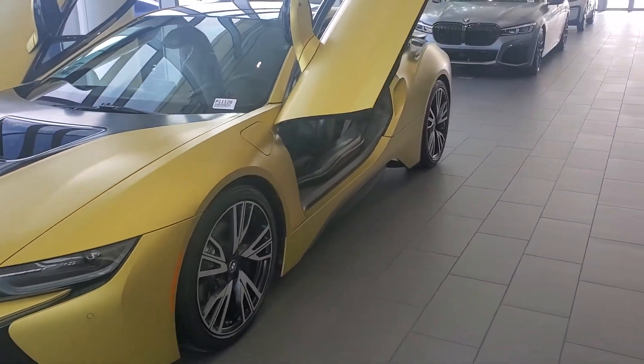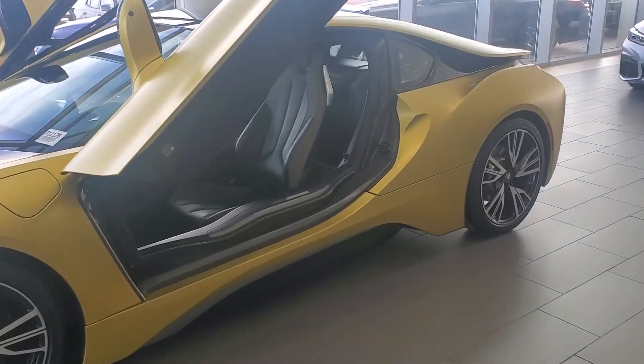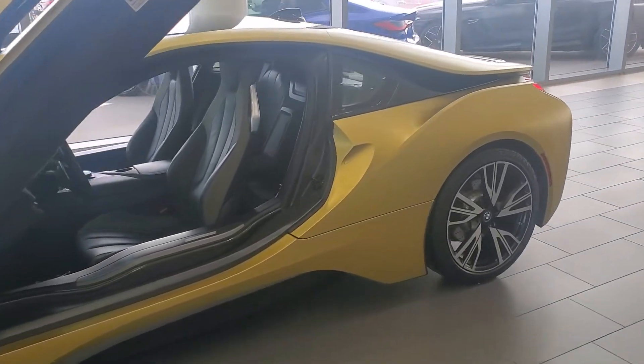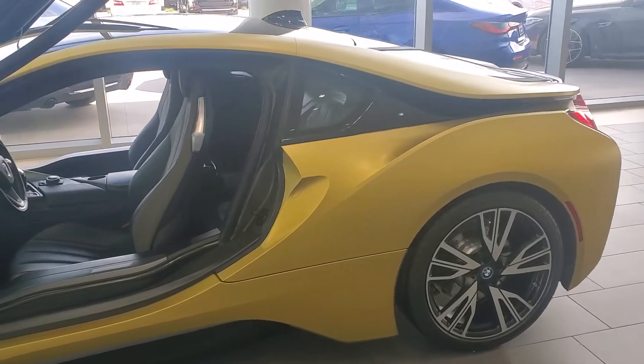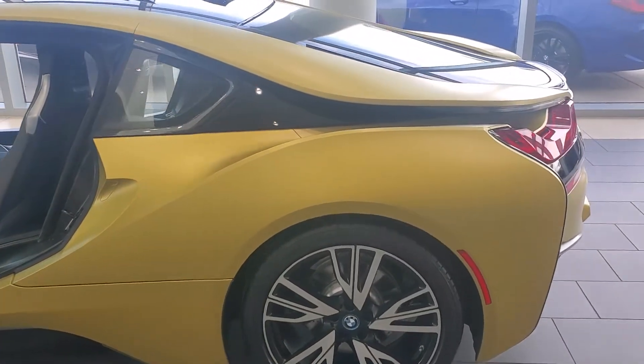Extremely low miles with 17K. Brand new tires all the way around. This is a one-of-a-kind vehicle — extremely hard to find.